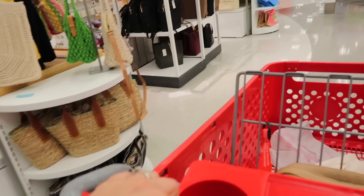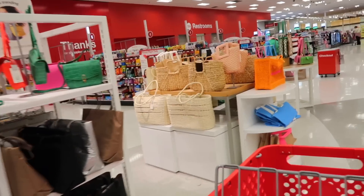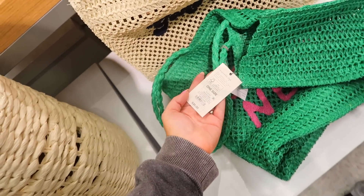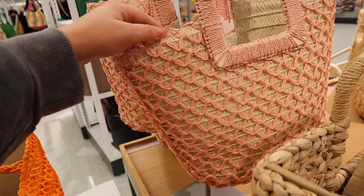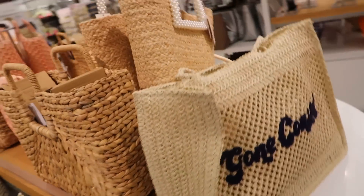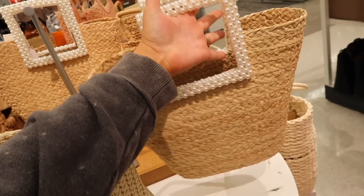We're coming up on the bag section — I think I spot it! I spot the pearl bag! But they have some other cute ones too. There's a fun 'Out of Office' beach tote for $30, a 'Be Back Never' tote, and this pretty pink one from A New Day for $35. There's one that says 'Gone Coastal' as well. But we're here for this gorgeous pearl bag — oh my gosh, I'm obsessed. That is the dream beach bag!